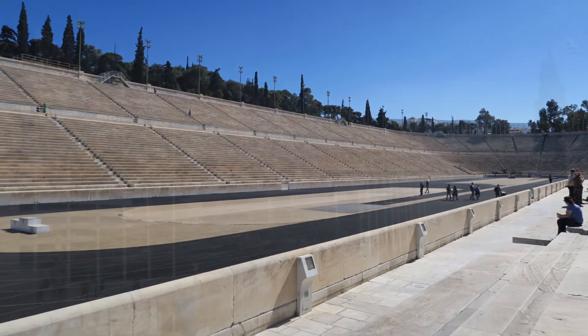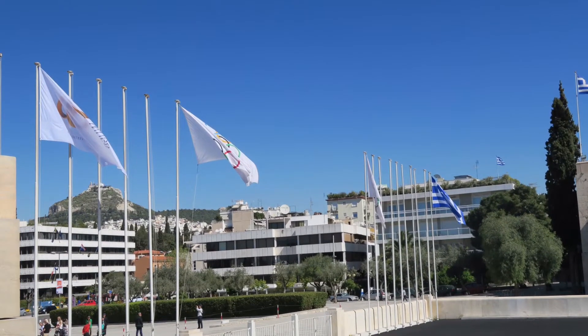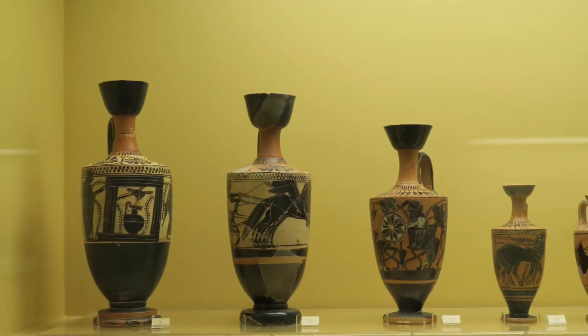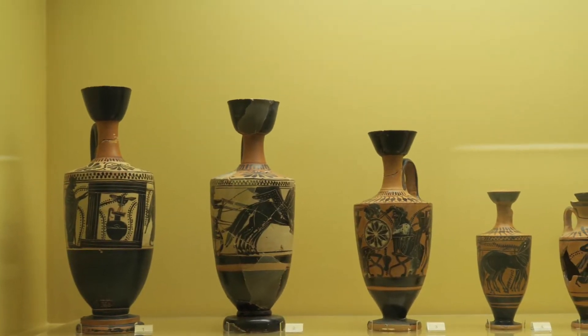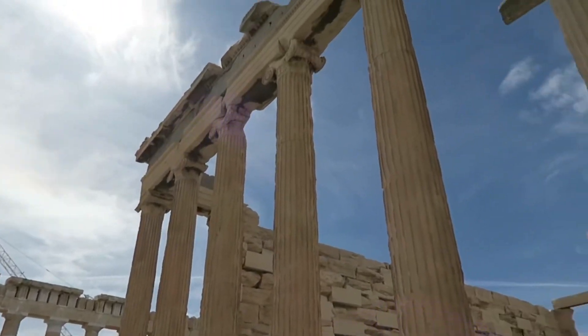Additionally, if this venue looks familiar, it is because that's where the last Dior show was held. No trip to Greece would be complete without a quick trip to one of my favorite places in the world, the Acropolis.